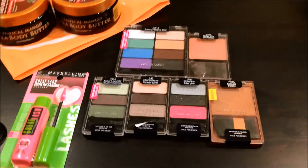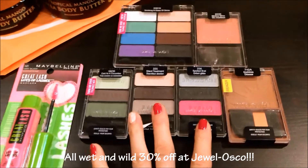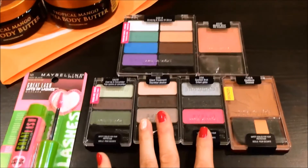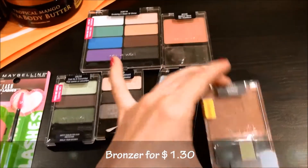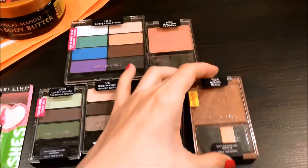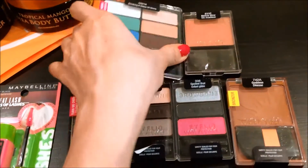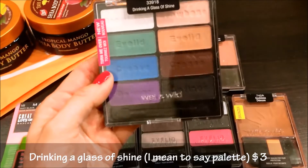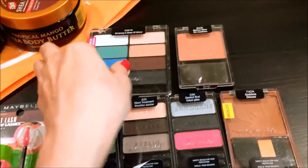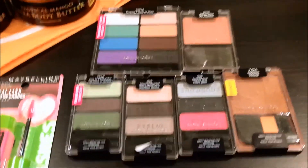So at Jewel Osco I mainly went because I needed some groceries, but I also saw that they had 30% off all Wet n Wild products. That was an amazing deal all by itself — I didn't have any coupons but it was amazing. This bronzer was $1.30, these eyeshadows were only $2, this huge quad in Drinking a Glass of Shine was $3, and this blush was either $2 or $1.50. Such an amazing deal.